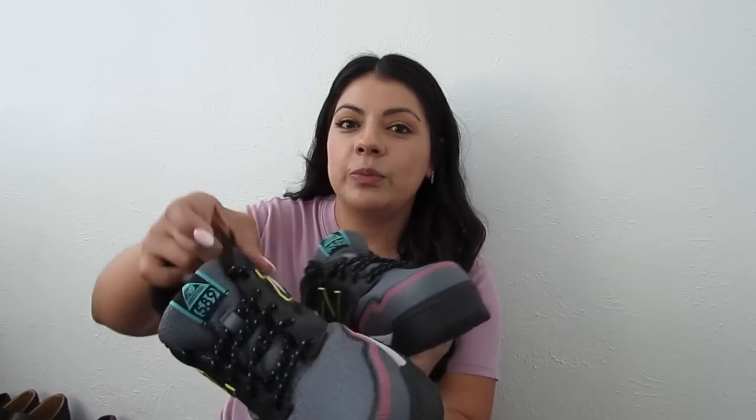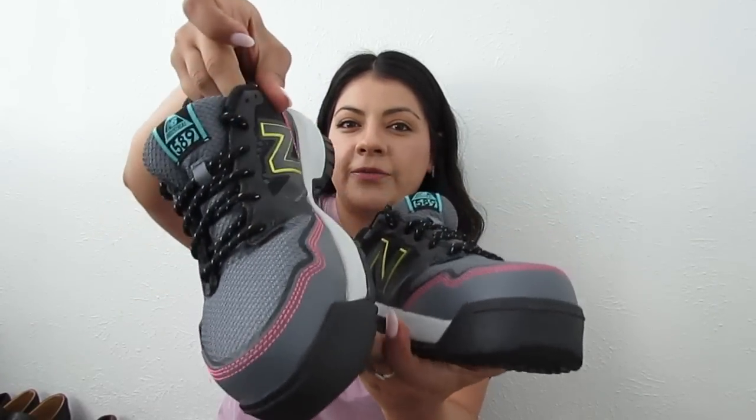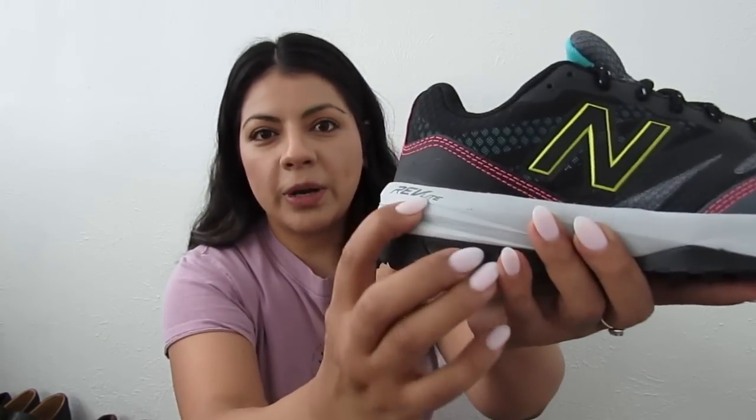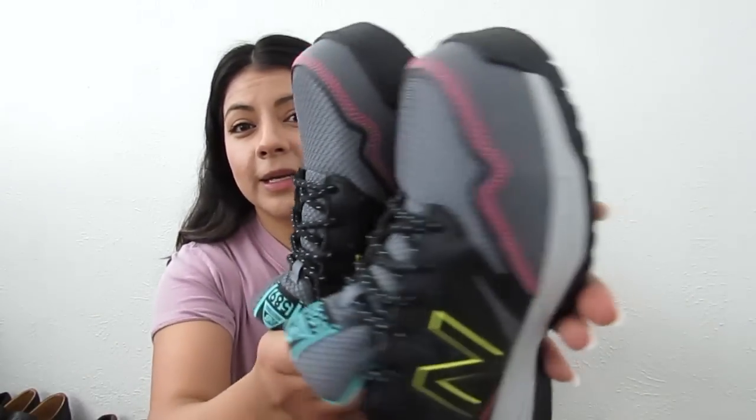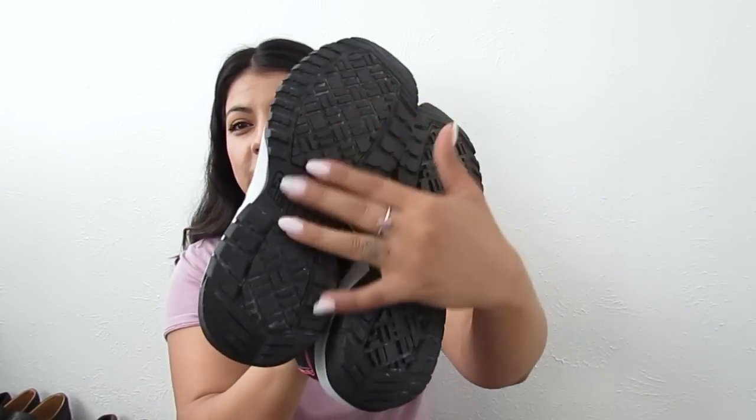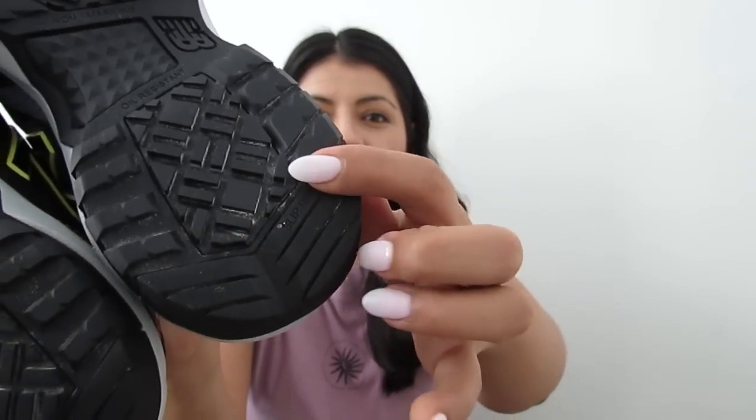Now moving to casual tennis shoes and some dress shoes. Starting with these New Balance shoes — very colorful, marked Revlite, non-marking, oil resistant, slip resistant, and fuel resistant. Women's size 7. That's why I decided to pick them up — so many features — and they look in amazing, almost like new condition aside from a little white dust. That was a definite pickup.